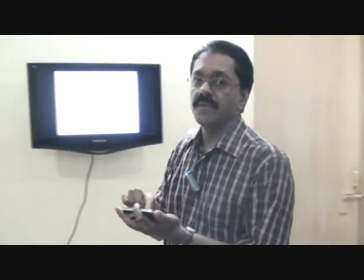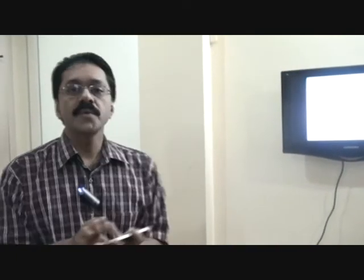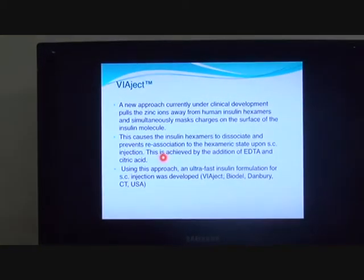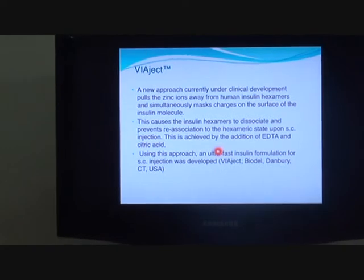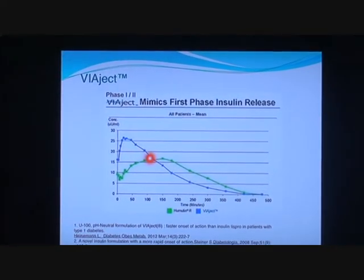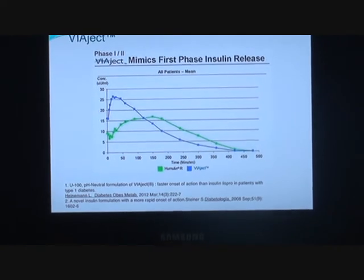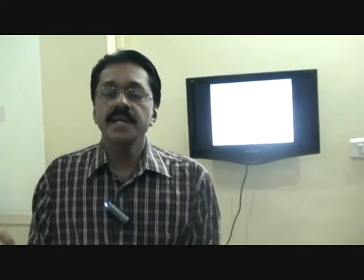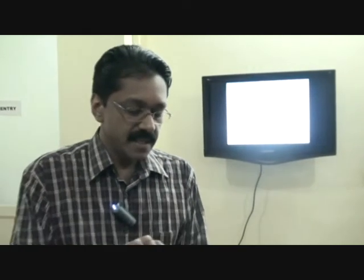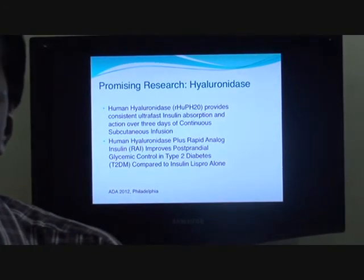We will probably soon have another insulin — the VIAject insulin — a rapid acting form of human insulin undergoing clinical trials. It causes insulin hexamers to dissociate and prevents re-association of hexamers, achieved by the addition of EDTA and citric acid. Compared to currently available Lispro, the first phase of insulin secretion is actually retained with VIAject, making it a promising rapid acting insulin that could be much superior. Another promising research area is the addition of hyaluronidase to the rapid acting analogue, again to control uncontrolled post-meal spikes.